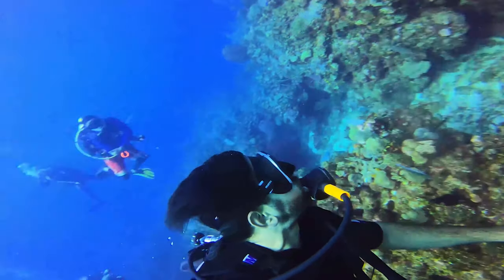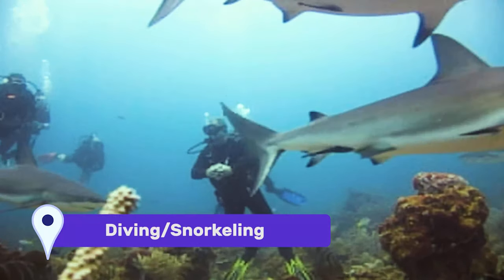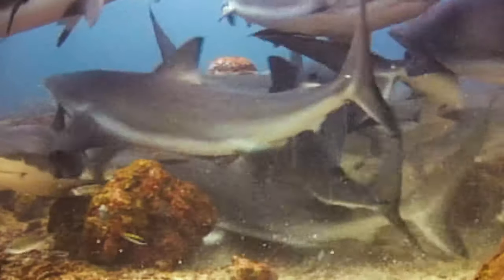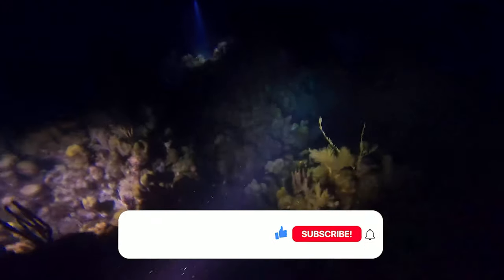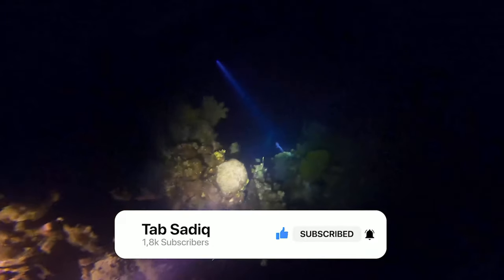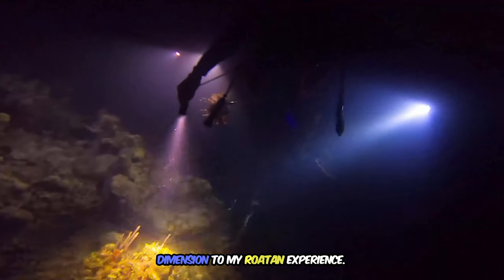You are absolutely not going to miss diving or snorkeling in Roatan — it's famous for world-class diving. Do not miss the chance to experience shark dives, where you get weighted down and descend to the ocean floor among awe-inspiring sharks. Don't stick your hand or GoPro in their mouths — they say not to do that. I also did my very first night dive and the underwater world was magical, with bioluminescent creatures lighting up the darkness. These diving adventures added an unforgettable dimension to my Roatan experience.